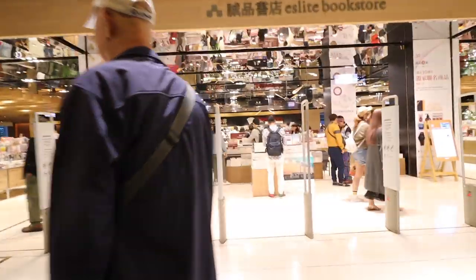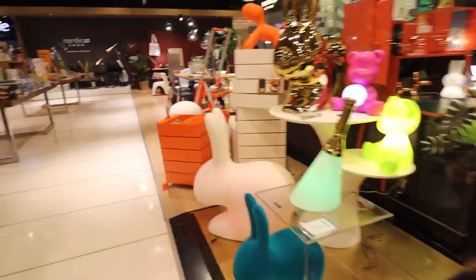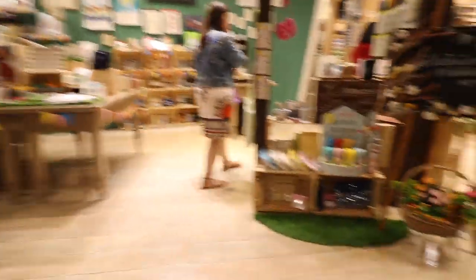This S-Lite is right near Taipei 101 and the W Hotel and there are multiple floors — some have furniture — but let's go check out the floor with the stationery.